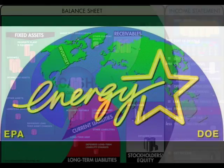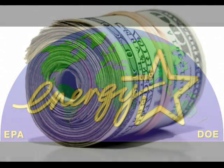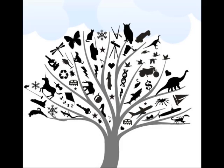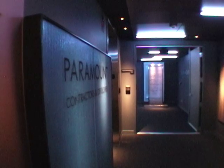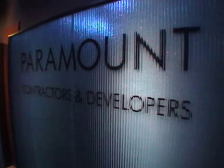ENERGY STAR is a joint program of the U.S. Environmental Protection Agency and the U.S. Department of Energy, helping us all to save money and protect the environment through the recognition of energy-efficient products, practices, and buildings.